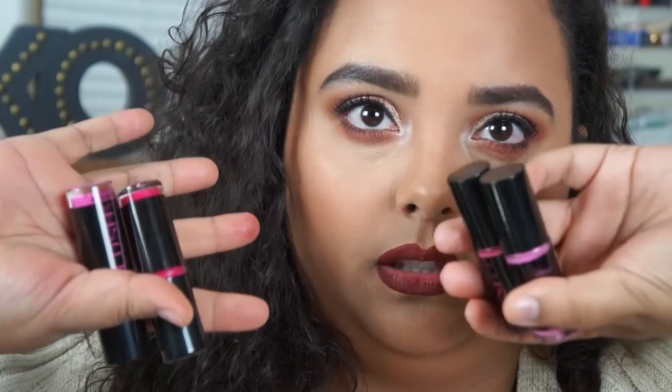It's honestly just testing out these lip products that I found at Marshalls and TJ Maxx. I actually was kind of like tricked — maybe I just wasn't paying attention.